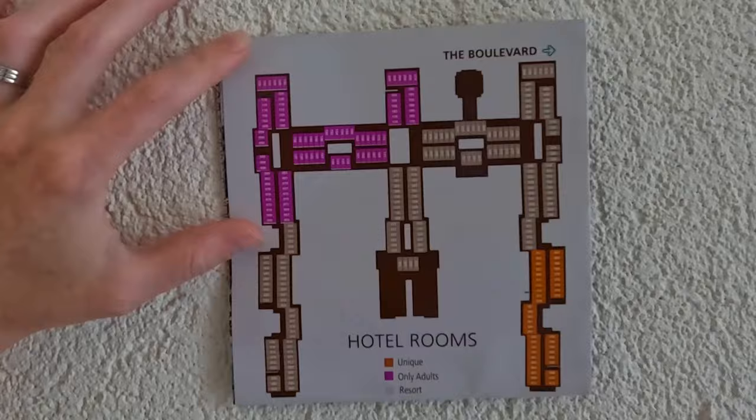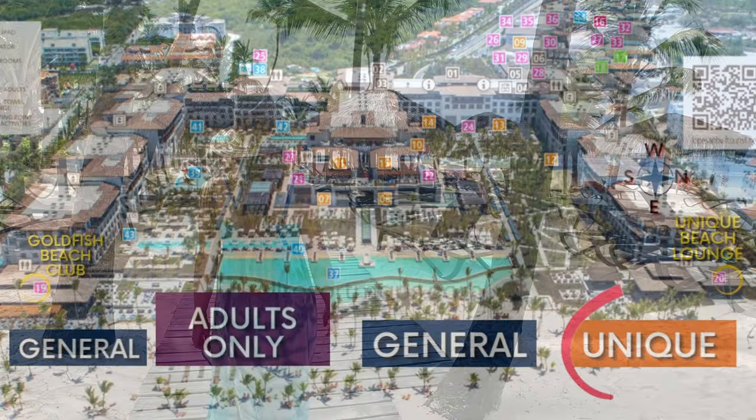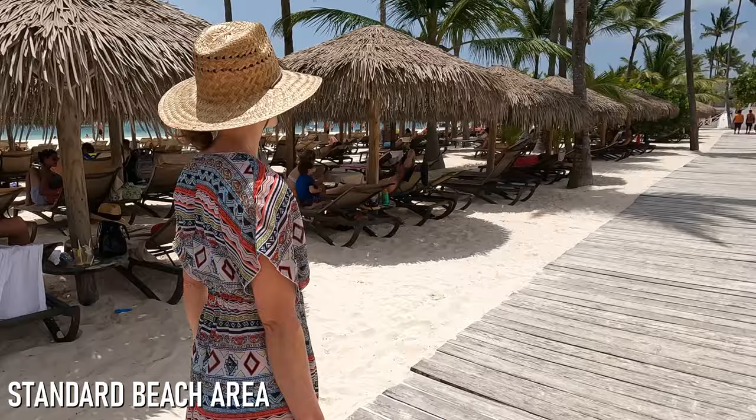Whether you book a unique, adults-only, or standard room, you'll have a stunning beach area to enjoy at the Lopesan. During our stay, we found nearly all the loungers on the entire beach to be empty early in the morning. And in the unique area on the north end of the property, we had no problem finding seats to ourselves, even during the busiest times of the day. Further to the south in the general beach area, the seats did fill up more in the afternoon, but we could still always find spots available a few rows back from the shoreline. There are plenty of loungers available in the main beach area, but the ones in the shade are a bit harder to come by.